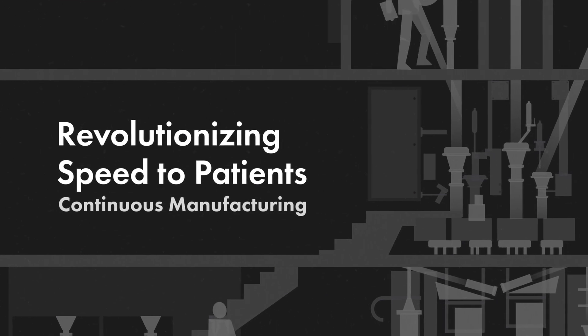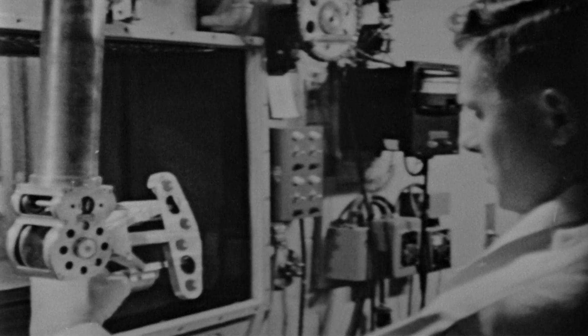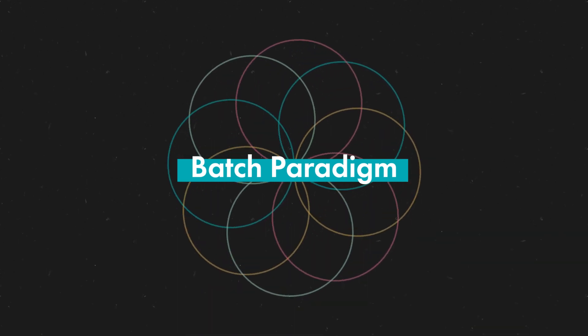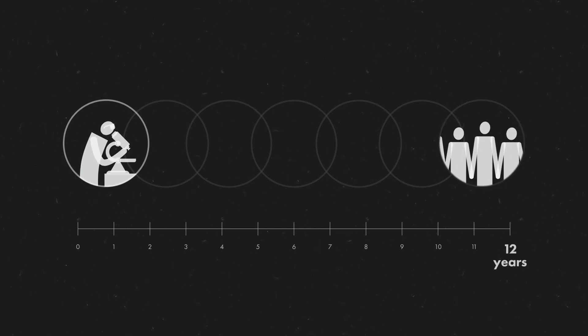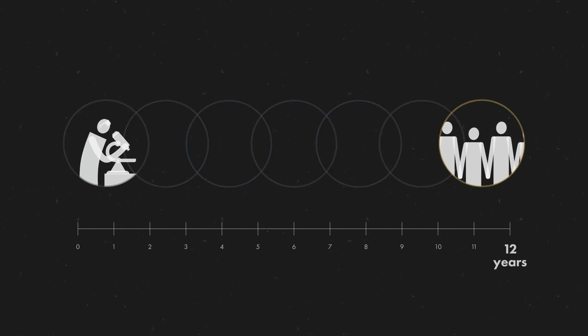The pharmaceutical industry has, for decades, used essentially the same processes. Someone from the 1950s could walk into a manufacturing facility today and completely recognize it — manufacturing has not changed. The pharma industry was really stuck in this batch paradigm. It takes, on average, the industry 12 years to go from identifying a molecule that hits the target to getting an approval.